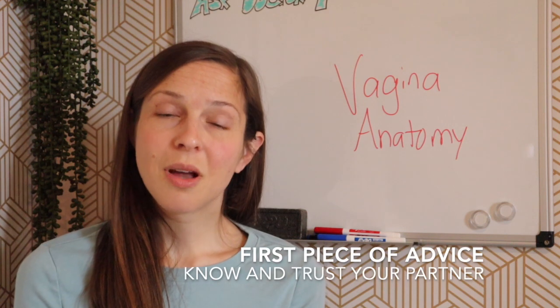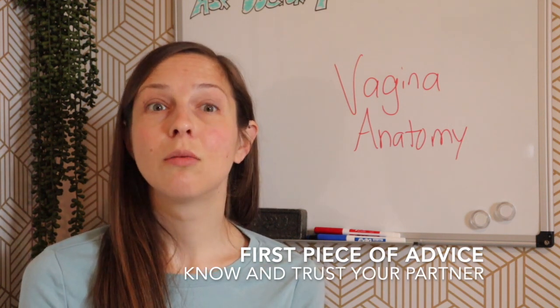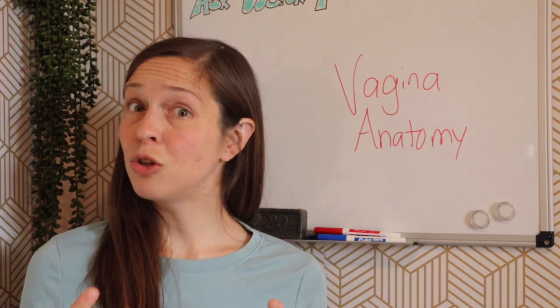First, what I would recommend is make sure when you are having intercourse — in this case I'm talking about penis-to-vagina sex — make sure it's with someone that you trust, because if you have a vagina, there will probably be some pain, maybe some bleeding. It might be fantastic and not even worth worrying about, but a lot of people do have some pain and bleeding. You want that to be with someone who you trust and can tell them in the moment if things are too painful, because it's a very intimate and vulnerable experience.